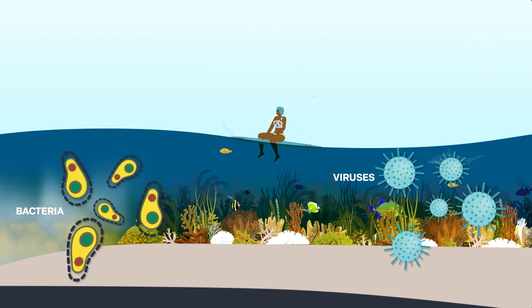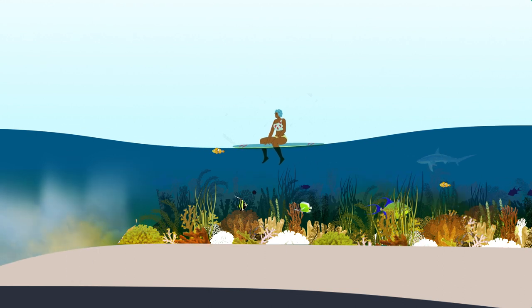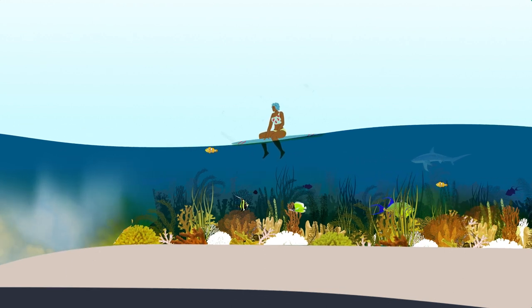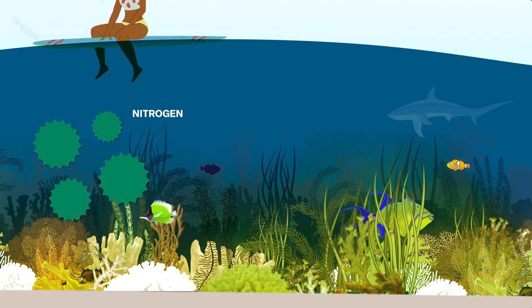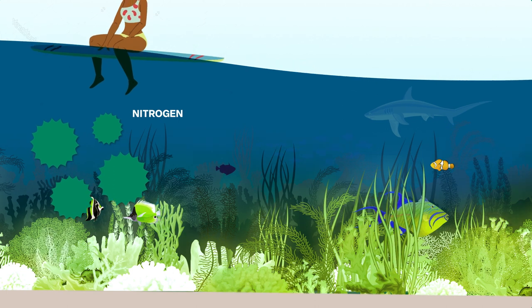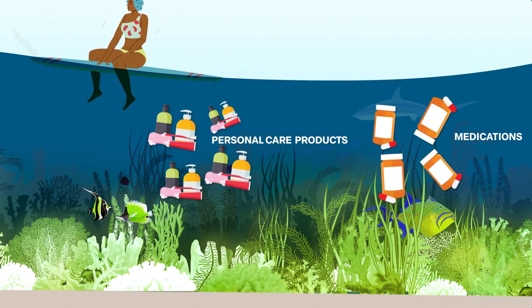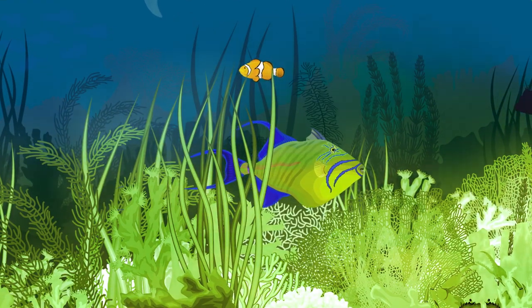Human waste contains viruses and bacteria that can make us sick if we consume water contaminated with them. Our waste naturally contains nutrients like nitrogen that can wreak havoc on coral reefs by causing algal blooms. The medications we take and personal care products we use can also negatively impact Hawaii's plants and animals.